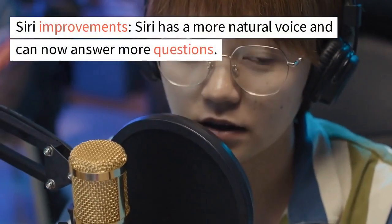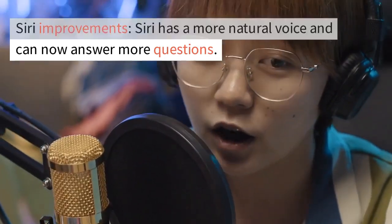Siri improvements. Siri has a more natural voice and can now answer more questions.